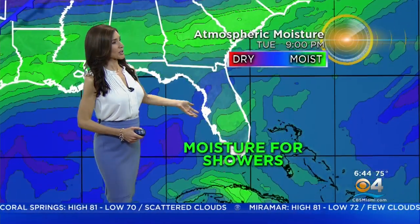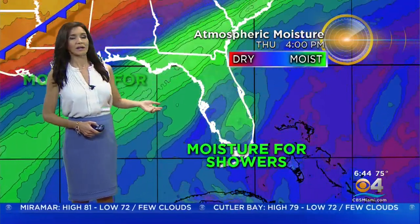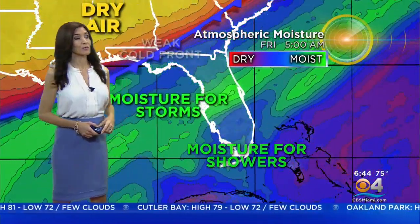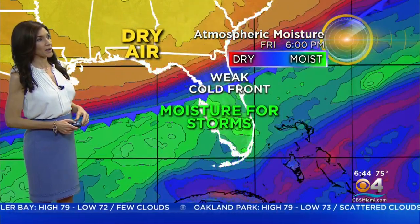The moisture will be around the next few days to squeeze out these spotty showers from time to time. As we head into late week, on Friday, a weak cold front is set to move in, and that will provide moisture for some storms possibly. We're going to stay warm and muggy throughout the next few days, close to the mid-80s for Valentine's Day Friday. But Saturday, highs will be in the upper 70s — finally a little bit more seasonable going into the long holiday weekend.